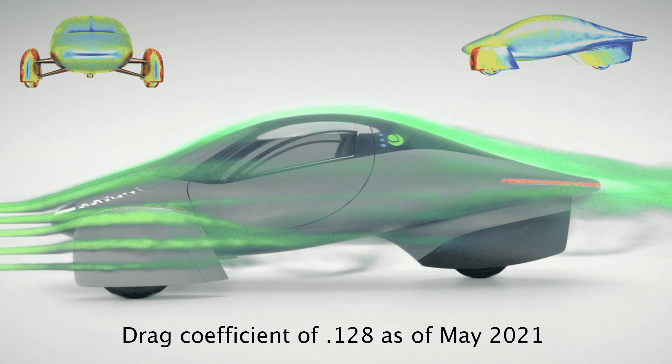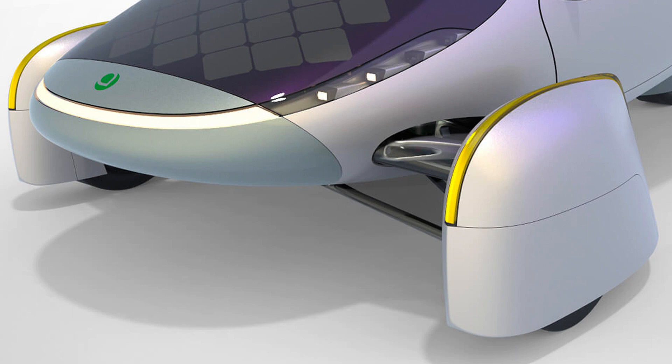The Aptera is very aerodynamic — the aerodynamics on this car have no equal. The drag coefficient as of May 2021 is 0.128. The front wheel covers are cheap and easy to replace if needed.